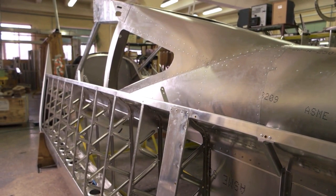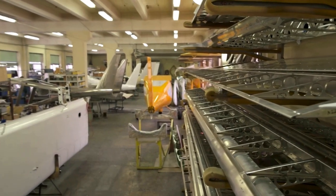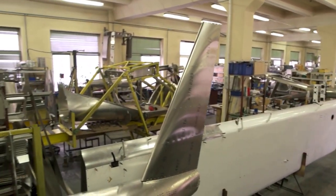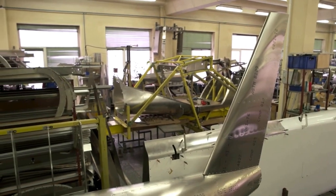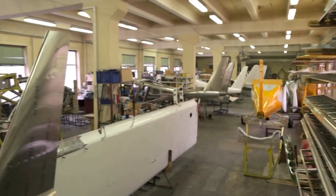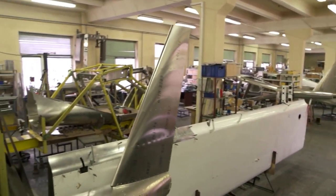Once the frame and engines are in place, it's time to add the finishing touches. The plane's wings are attached, along with the landing gear, control surfaces, and other components. The interior of the plane is also installed, including the seats, cabin fixtures, and in-flight entertainment systems.